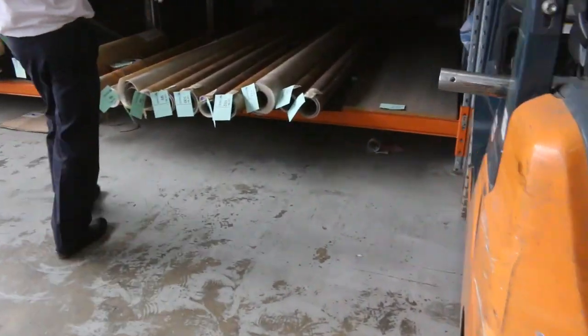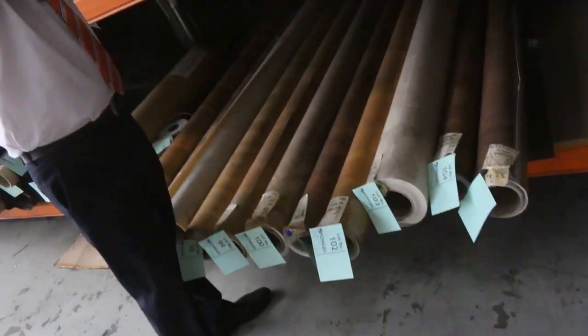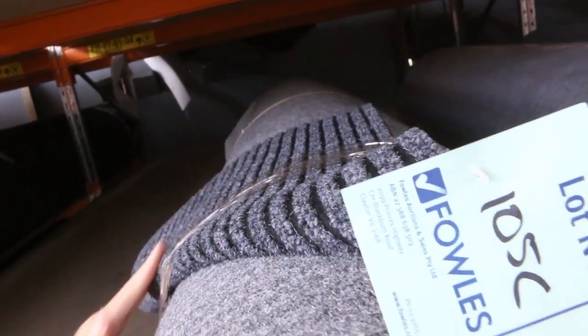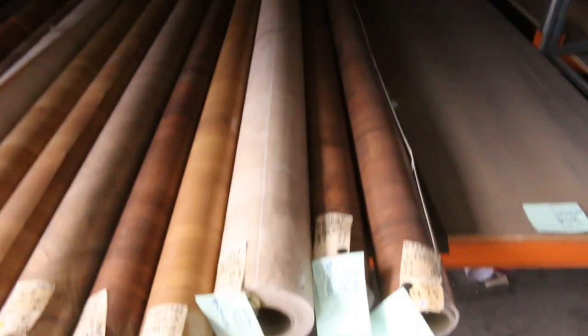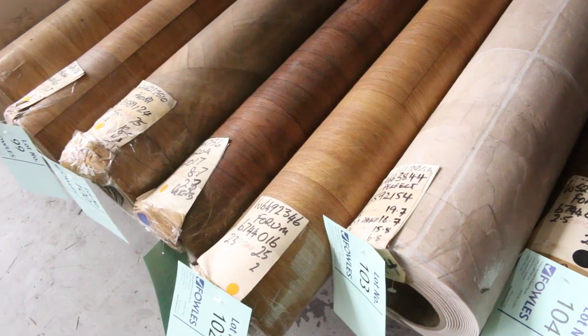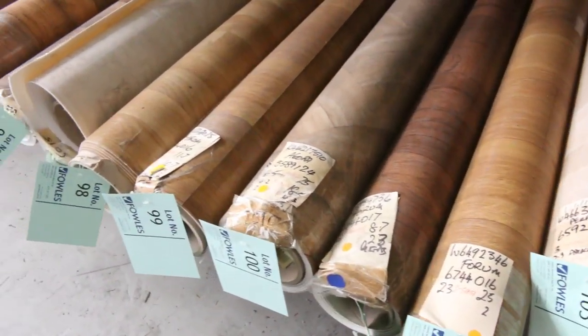Across here in the racks we've got this indoor outdoor carpet — this has only just come in, so it only just made the auction for tomorrow. This stuff is two metres wide. We're looking to get $10 a metre for that, so that's only $5 a square metre — awesome buying there. We've got vinyl offcuts and roll-ins down to $20 a metre — 4 metres wide at $20 a metre.